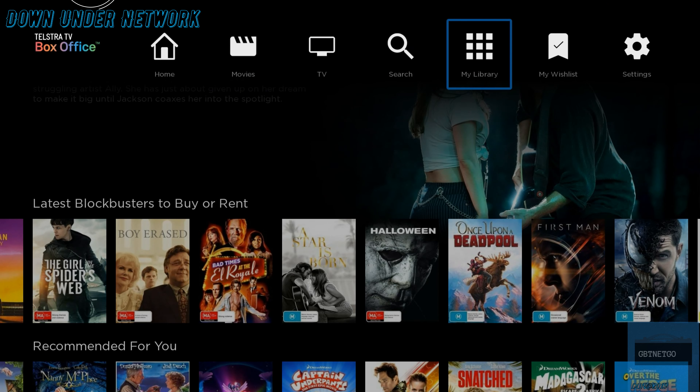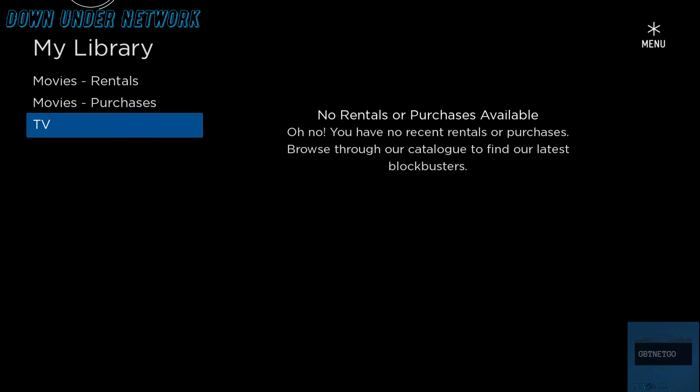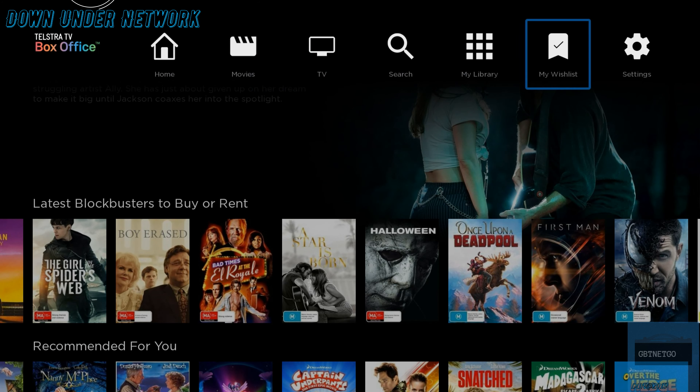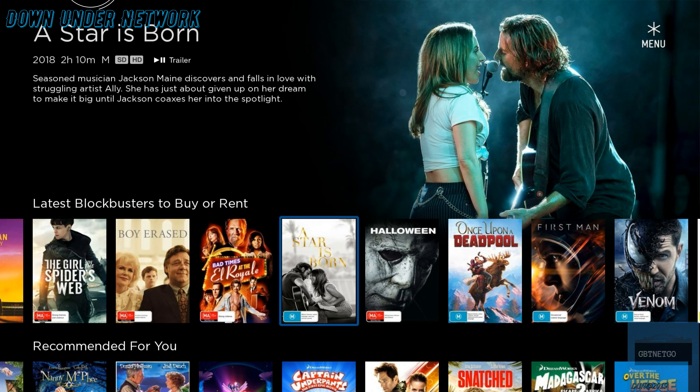Next is My Library. If you've purchased or rented a movie it will appear here — movies and TV shows separately. Because I haven't purchased anything, nothing shows up. You can also go to My Wishlist, which will show any titles you've added. I don't think I've added anything else here.